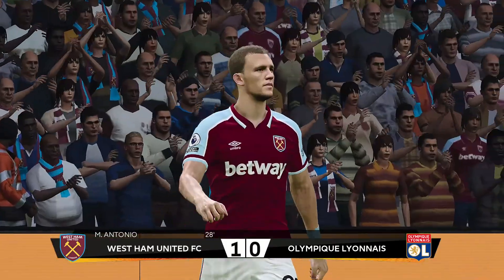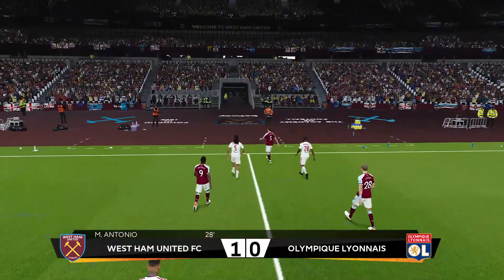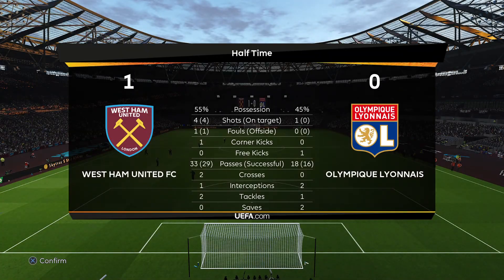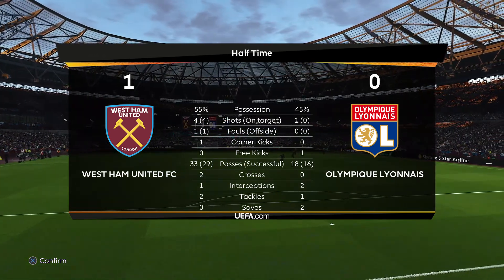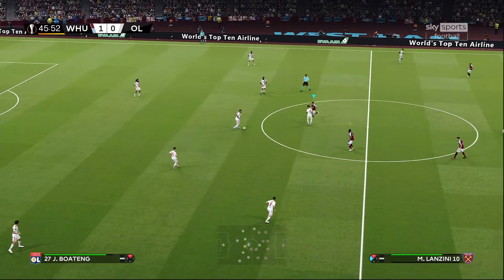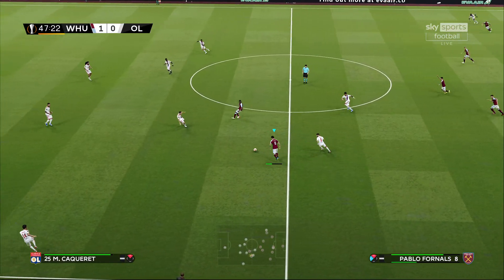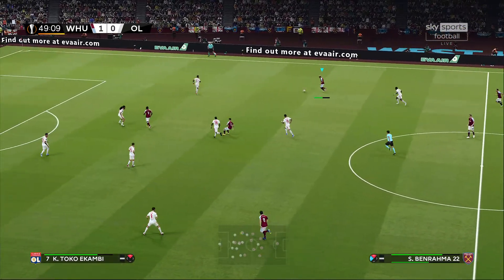West Ham United bring it into halftime and get a pretty good roar and ovation from the London Stadium supporters, up 1-0 on Michail Antonio's goal. Here's a look at our halftime stats — West Ham United a little better in terms of possession, but four shots to one. They really had their way in the first half and have the lead to show for it. As night falls over East London, Lyon kick off — we'll see how they respond in the second half of this first leg quarterfinal tie.